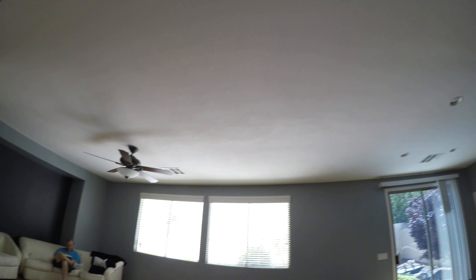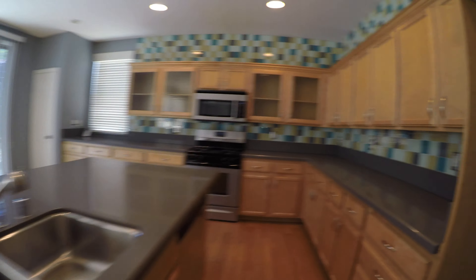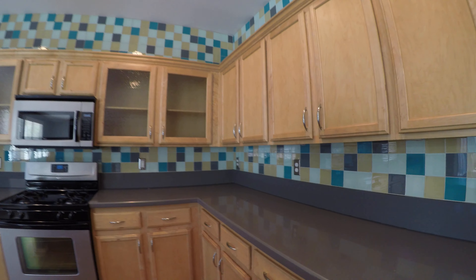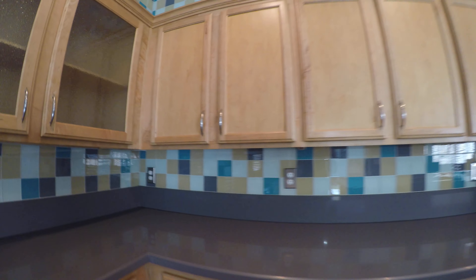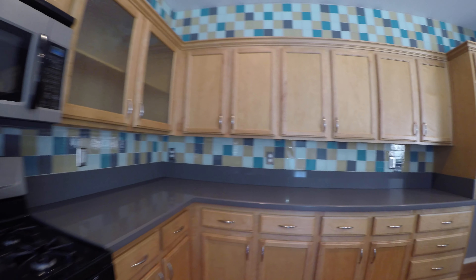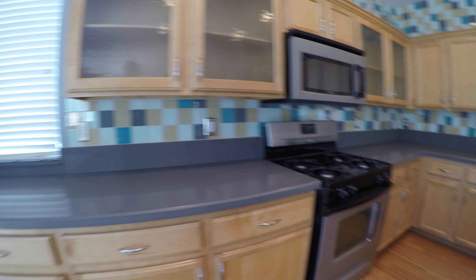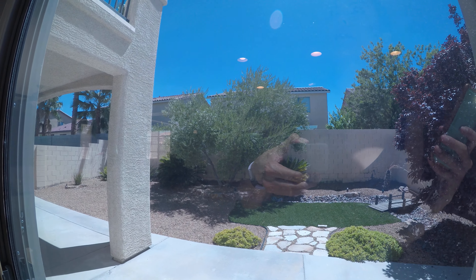We have the large upgraded fan with the light kit. Laminate looks good. Undermount sink. Cabinets are in good condition. Space saver microwave — this is nice. We already have the concrete in place, plus the patio overhang with the balcony.